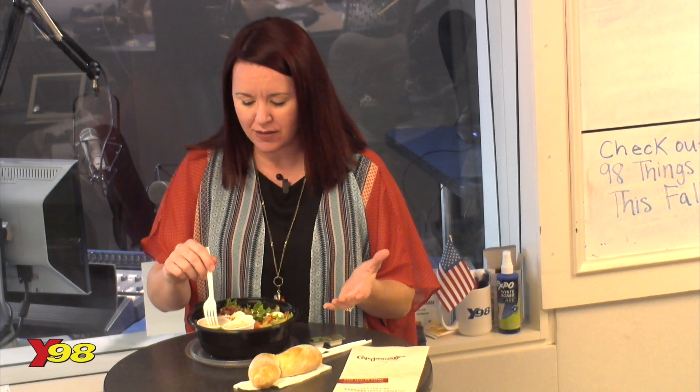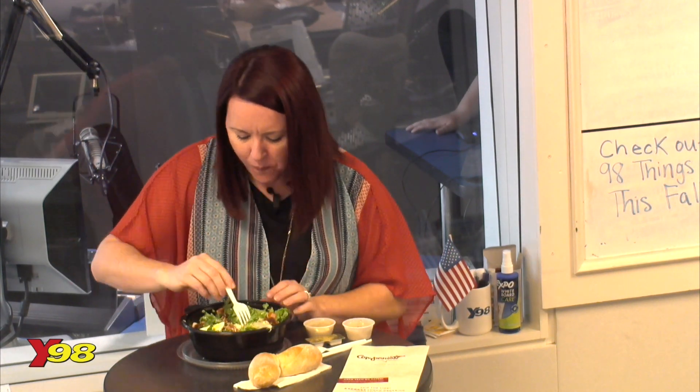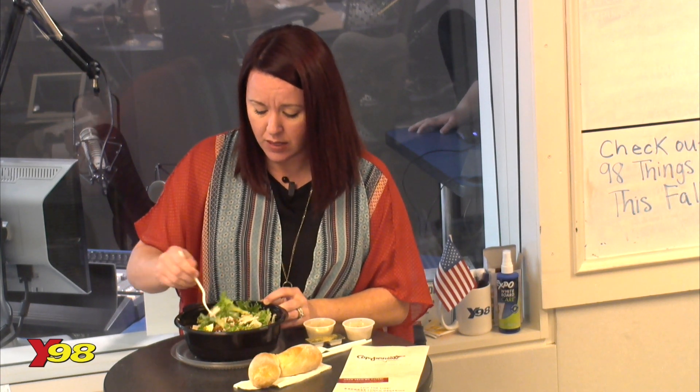Cobb salads are pretty universal as far as what is in the Cobb salad. The dressing, I feel, can be really different at each location I go to. So I'm very excited about trying this dressing, because the dressing really does make or break a salad. It's super fresh. Really good. Translates really well to the takeout aspect.